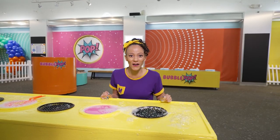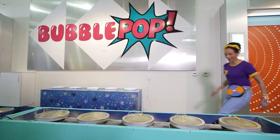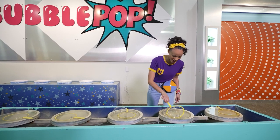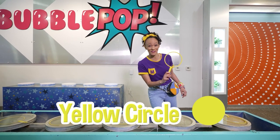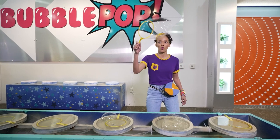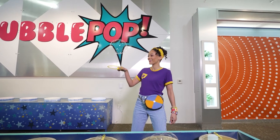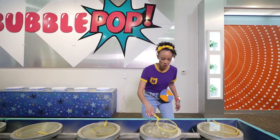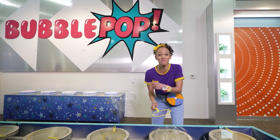Bubbles are so much fun! I wonder what else we can do here — come on! Look, even more bubbles! But check out this bubble wand — it's a big yellow circle, one of my favorite colors! Let's see if I can make a bubble. Whoa, I caught it! That was a big bubble!